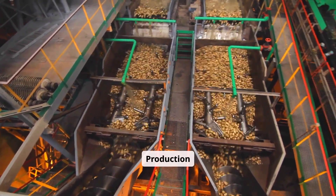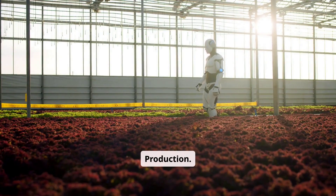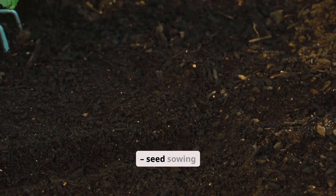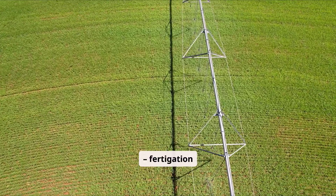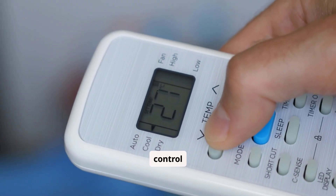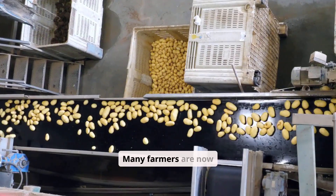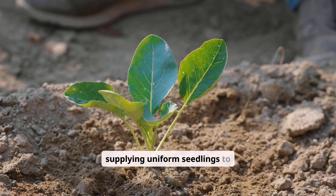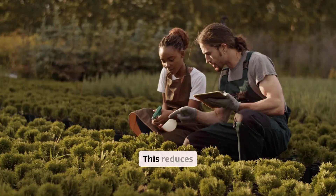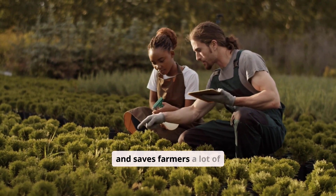Number seven is automated nursery and seedling production. This system automates seed sowing, tray filling, watering, fertigation, temperature control, and shading. With consistent growth conditions, seedlings grow faster and healthier. Many farmers are now turning automated nurseries into profitable businesses by supplying uniform seedlings to vegetable and fruit farmers. This reduces transplant shock, increases crop survival rates, and saves farmers a lot of time.